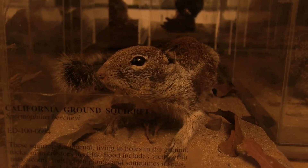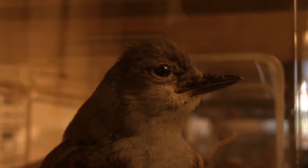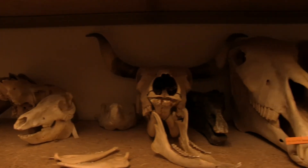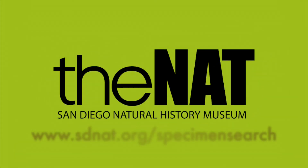If those animals don't make it, they'll oftentimes offer them to us and then we can give them a second life here in the loan program. For more information, visit sdnat.org/specimen-search.